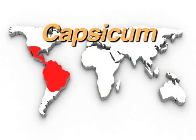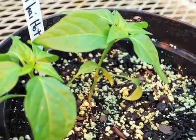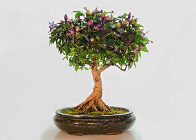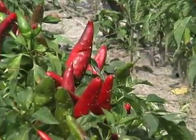They originated in Central and South America in the tropics and were domesticated many times. Although peppers are grown as annuals, most are actually perennial plants and some species can live as long as 30 years. Five species make up the common peppers that people grow and enjoy.